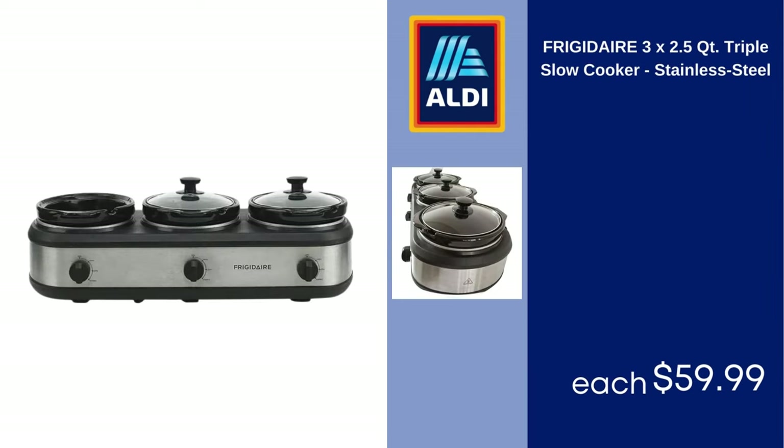Frigidaire 3x 2.5-Quart Triple Slow Cooker, Stainless Steel, $59.99.